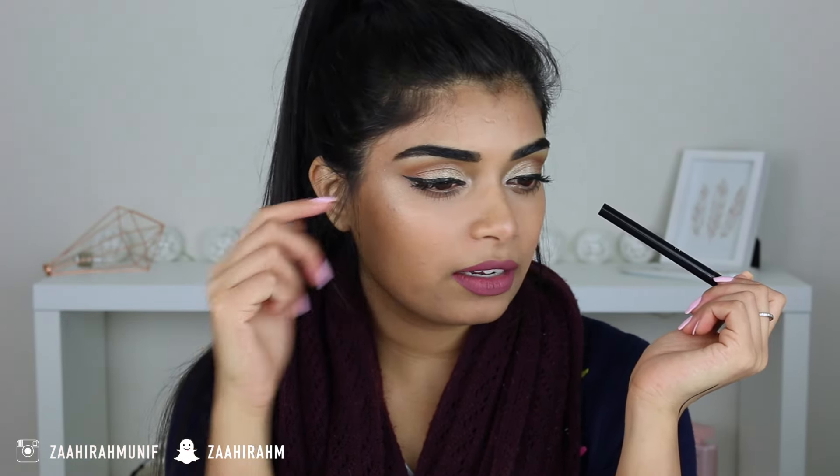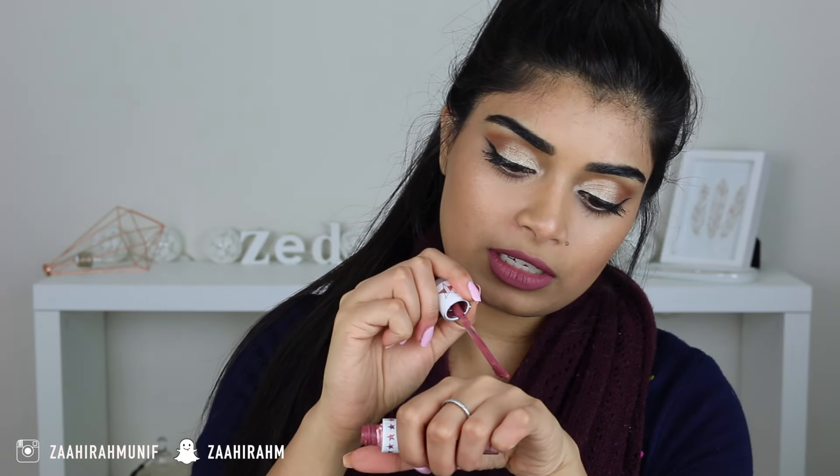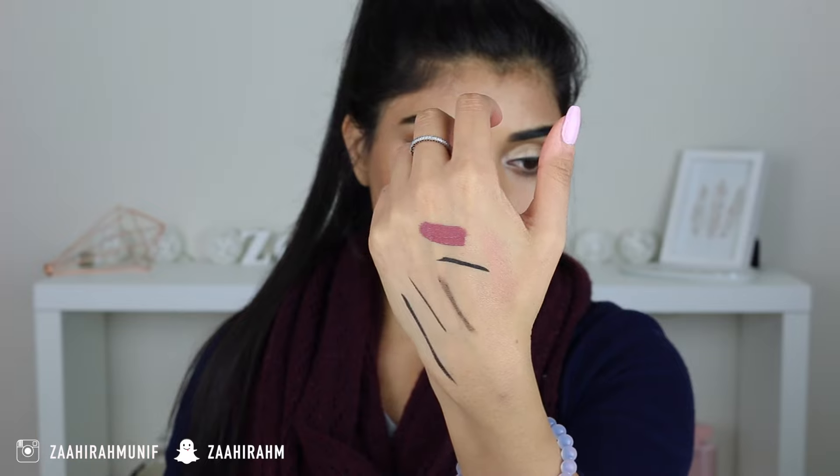The next product I've been loving is the Smashbox Limitless Liquid Liner. This was a recommendation from my best friend Aya — she said it lasts all day and it's really black. I'm not wearing it today because I'm wearing the Maybelline Hyper Glossy Eyeliner since I was filming a one-brand tutorial. Once it dries it does not budge. It's got a felt tip and it's really easy to control for winged eyeliner. And for lips, I've fallen back in love with Jeffree Star's Androgyny liquid lipstick — this is permanent now so I feel like I can mention it.